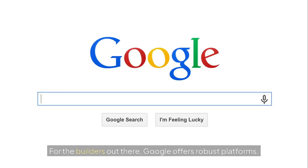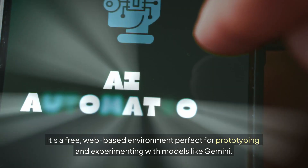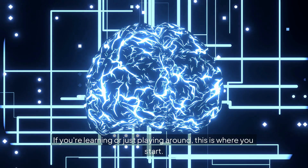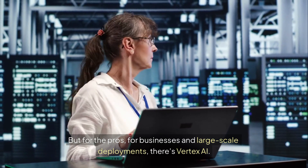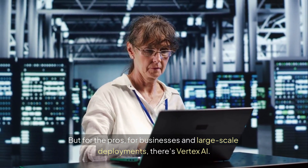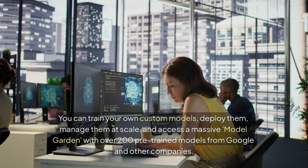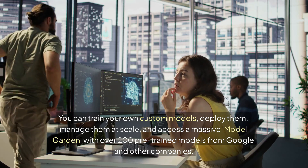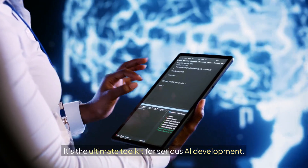For the builders out there, Google offers robust developer platforms. Google AI Studio is your entry point — a free, web-based environment perfect for prototyping and experimenting with models like Gemini. If you're learning or just playing around, this is where you start. But for the pros, for businesses and large-scale deployments, there's Vertex AI — Google's enterprise platform for the entire AI lifecycle. You can train your own custom models, deploy them, manage them at scale, and access a massive model garden with over 200 pre-trained models from Google and other companies.